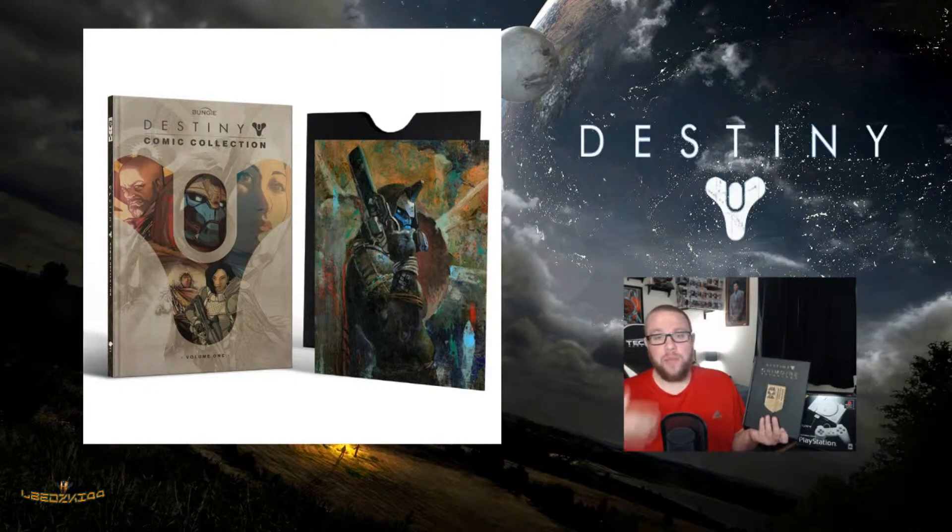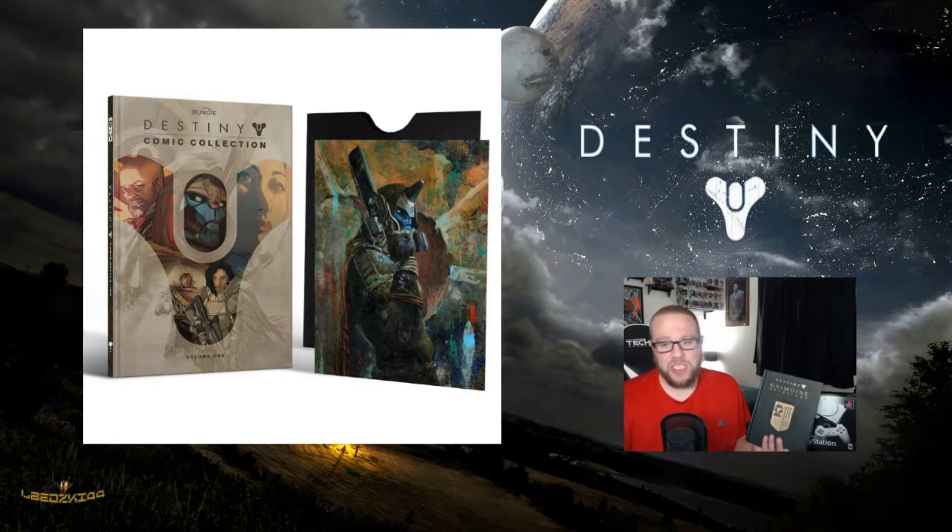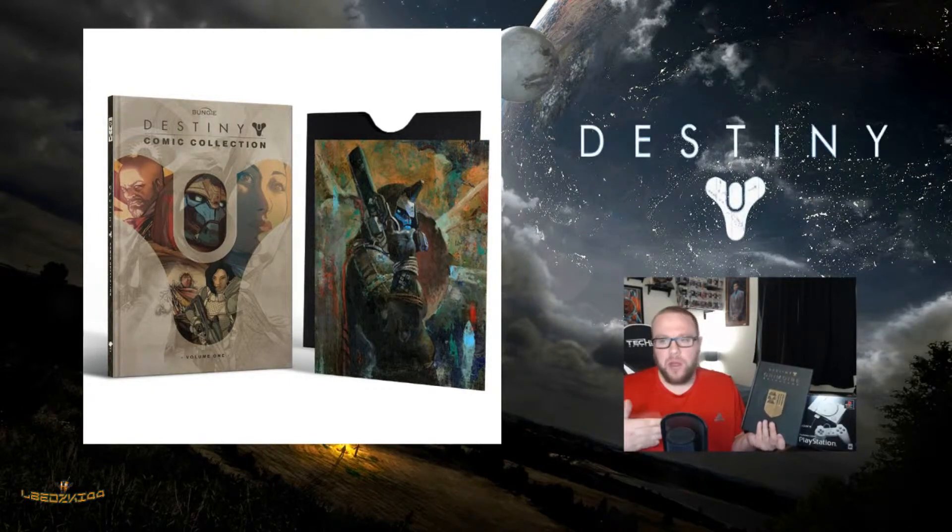Today they did announce that pre-orders are live now for the Destiny comic collection. Basically what this is, is a 144-page volume that includes a bunch of different comic collections, plus never-before-seen stories.